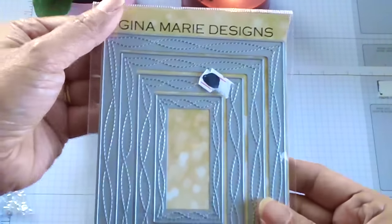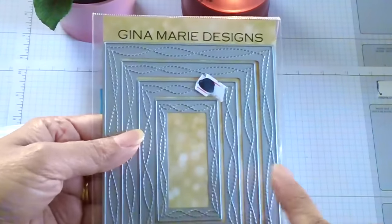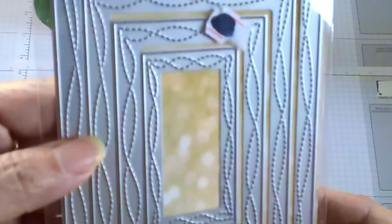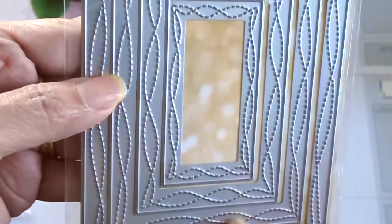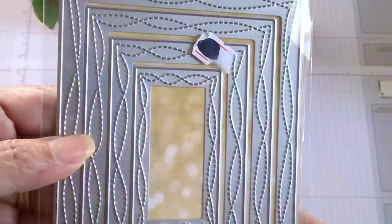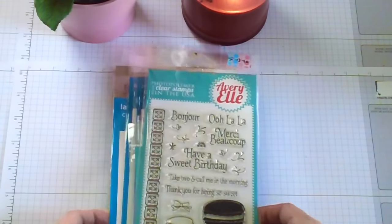The last thing I got from her is this Gina Marie Designs die. It's actually pretty inexpensive — this pack is about fourteen dollars. I really love the wonky stitch on it. I have the Avery Elle version, but this one comes with four dies and it's pretty inexpensive, so I decided to order it from Cat.